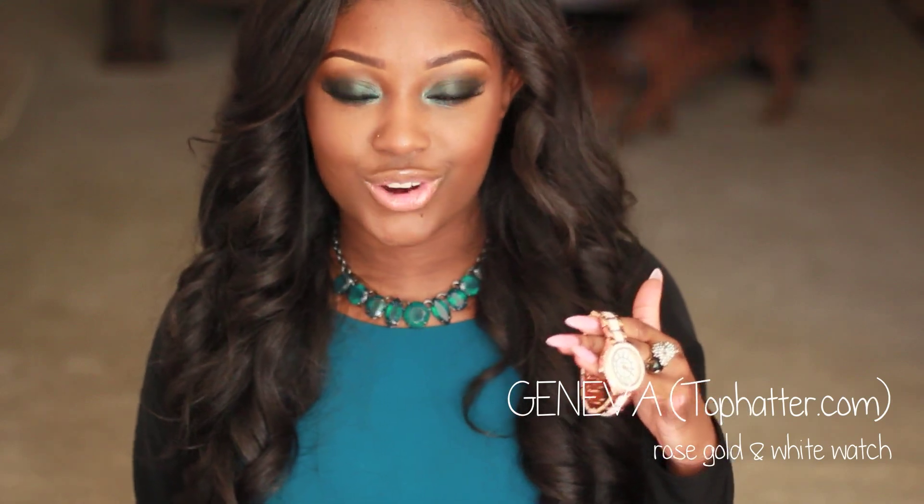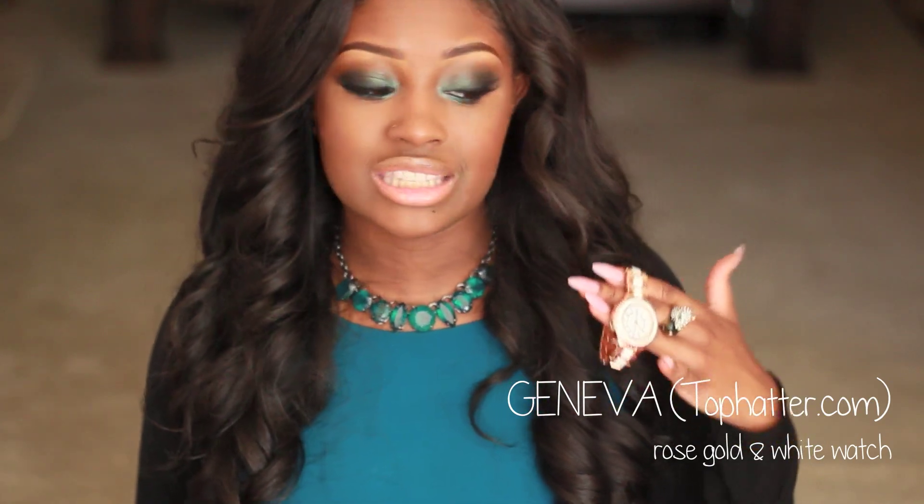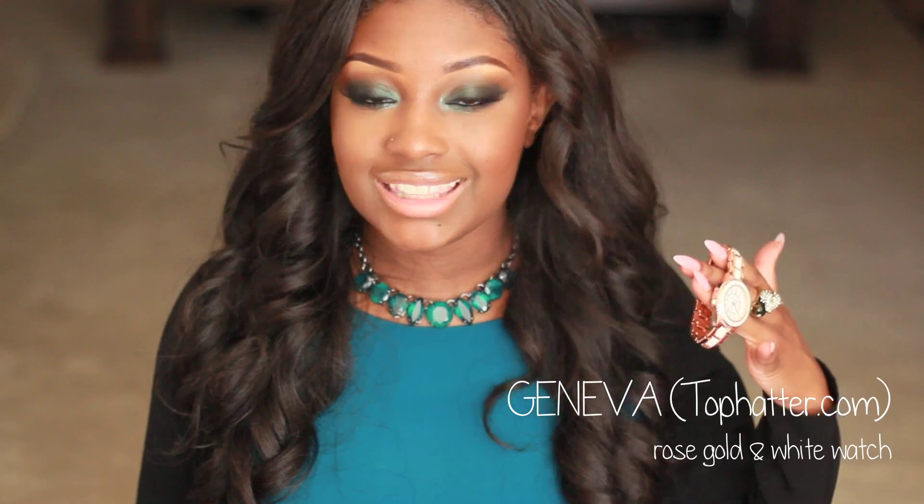I love the jewelry pieces on the TopHatter website, and they also have a section for Coach purses that are guaranteed authentic. Even if you don't see anything you want at the moment, there's always new items being added because it's by individual sellers, just like on eBay. Make sure you guys go check out the website — I will have a link to TopHatter down below.